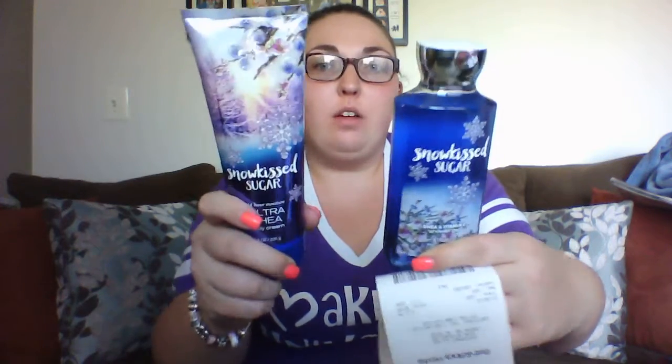I purchased these when they were buy three get three free — that came to $3.82 after the coupon, and then $3.98 for the lotion. The next set I picked up was the Frosted Winter Woods body wash and the Ultra Shea body cream. The keynotes in this are frosted clementine, fresh cedarwood, iced pear, velvety fir balsam, and vanilla bean.